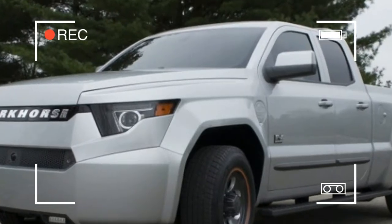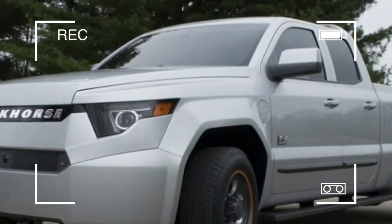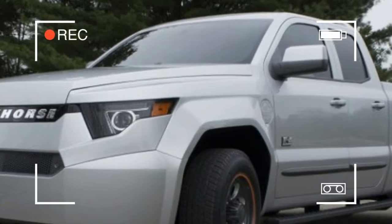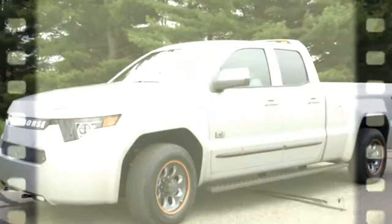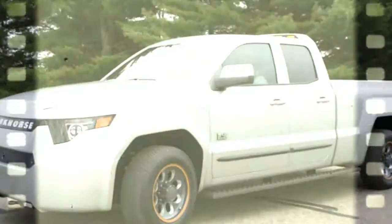Impressively, the truck is rated to go 80 miles on a full charge, and it will manage 32 miles per gallon highway and 28 miles per gallon city with the gas engine in use.